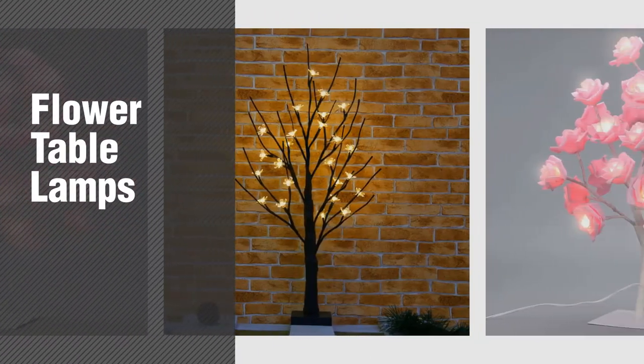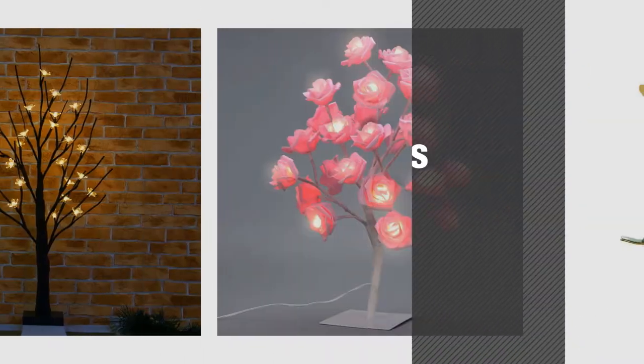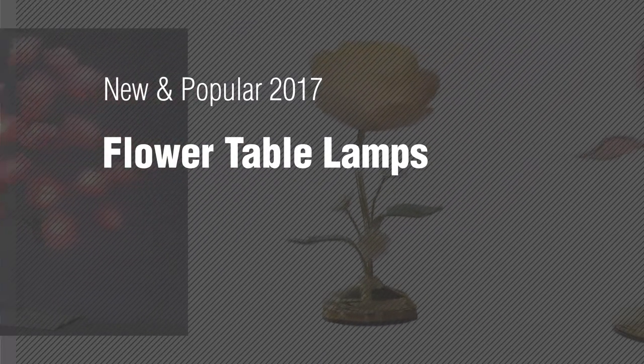If you're looking for flower table lamps, here's a collection you've got to see. New and popular 2017 flower table lamps.